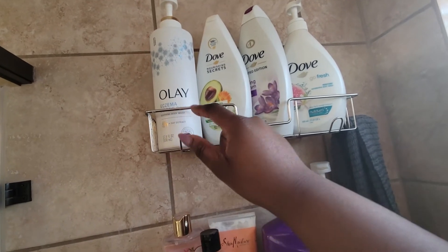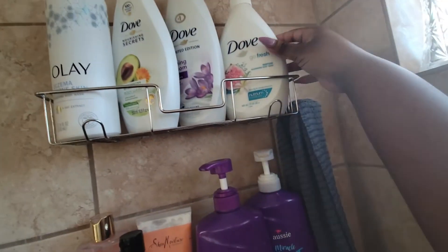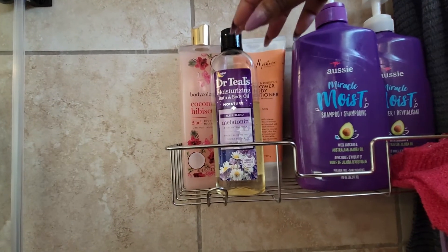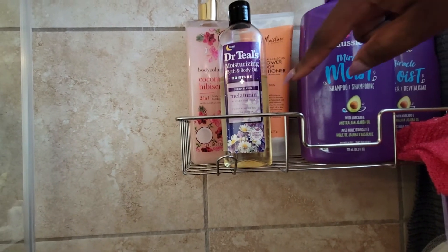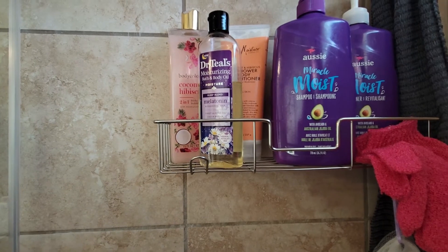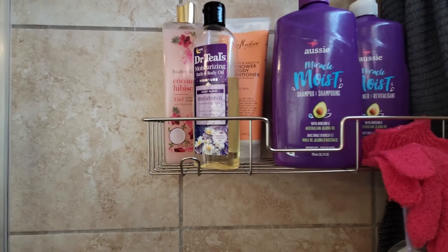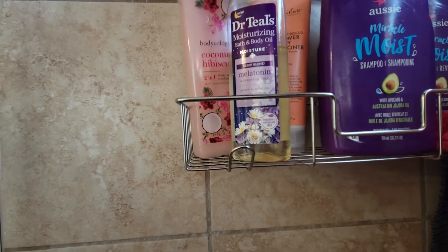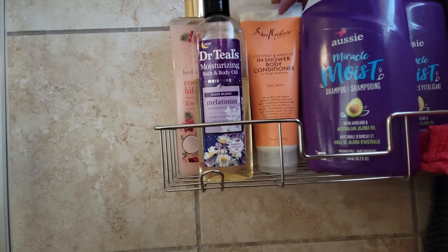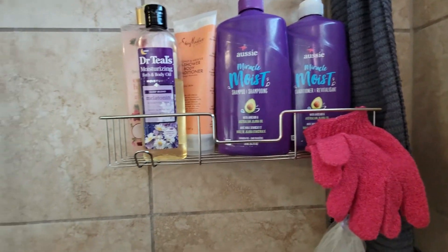Moving on, we have some Dove body washes and this random Olay body wash — the avocado oil and calendula extract. I have the morning blossom as well as the blue fig and orange blossom. On the second shelf I have the Dr. Teal's bath and body oil — the melatonin one — I want to get rid of this one during spring. I also have a bath and body oil from Province Beauty but it's glass so I didn't want to put it in my shower. I put this coconut hibiscus one from Bodycology on this shelf because I also wanted to finish the in-shower body conditioner from Shea Moisture in the coconut and hibiscus scent.